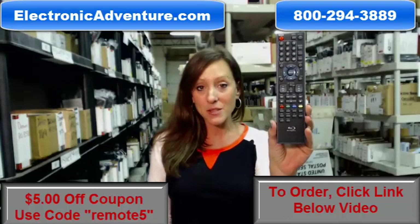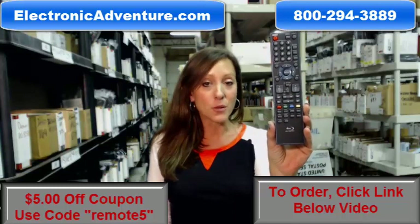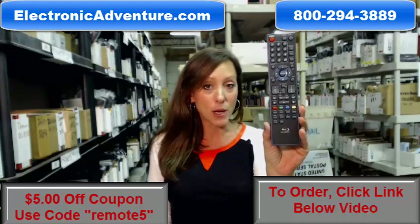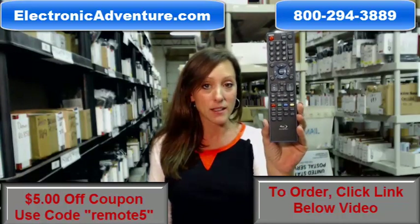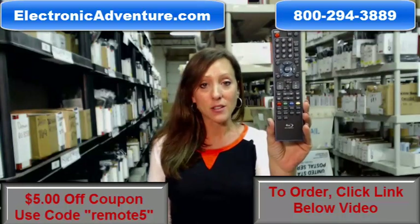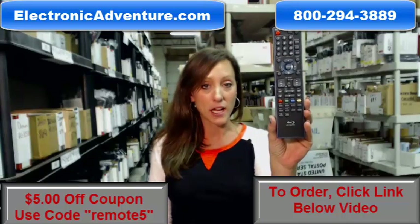And if by chance, once you receive it, you're not completely satisfied, we offer you a no-questions-asked return policy. That means if at any point within 30 days you're not completely satisfied, you can just send it back. So go ahead and purchase your new remote today and save $5 off your order — just enter the coupon code REMOTE5 at checkout.